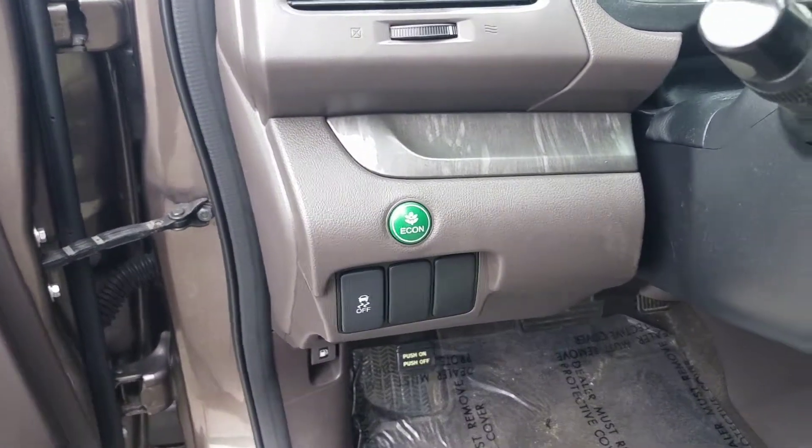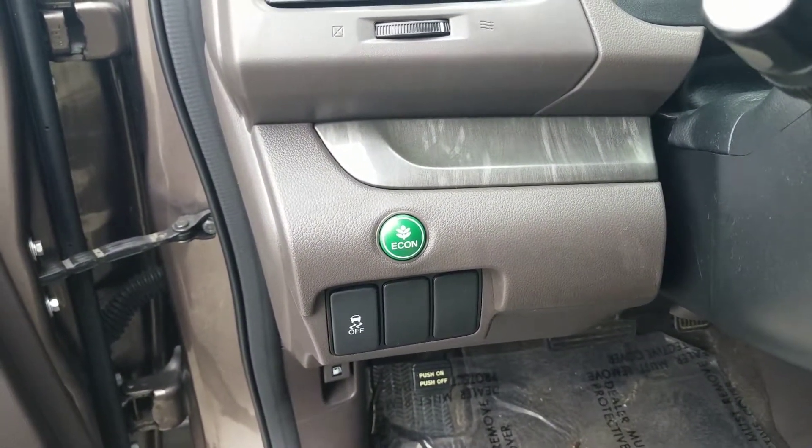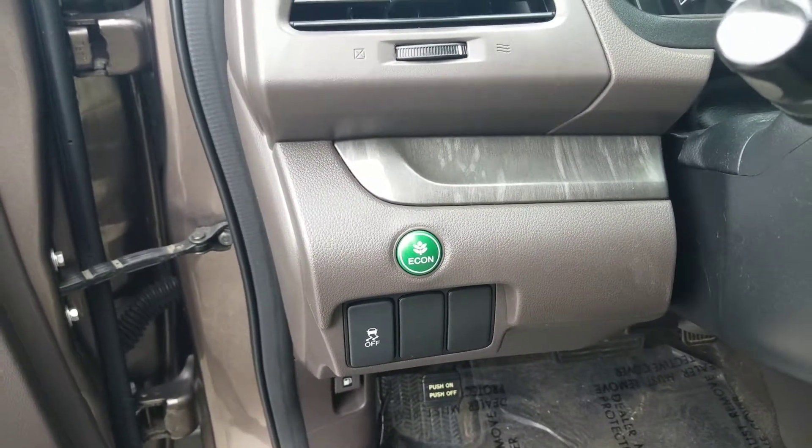Over here, we see our economy button. When engaged — which can be done at any point in time — you should expect about an extra 3 to 5 miles per gallon. Very nice to have on those city drives.